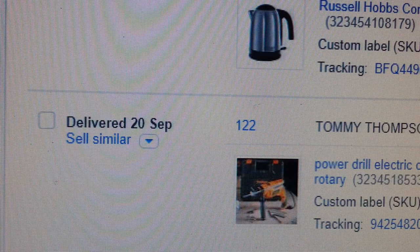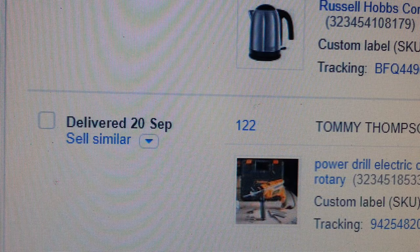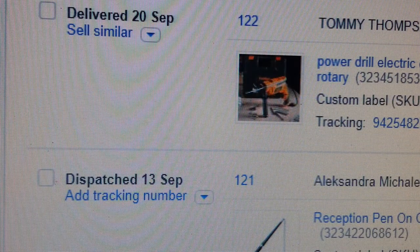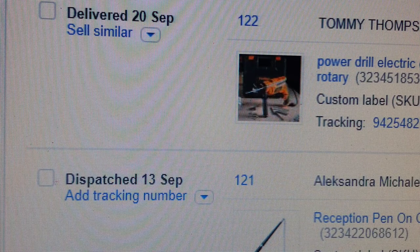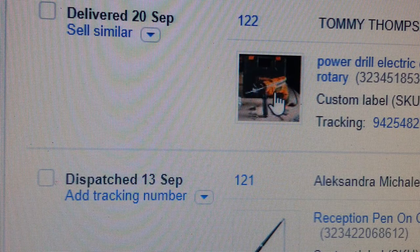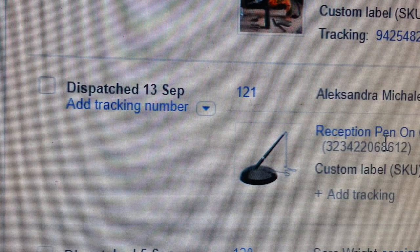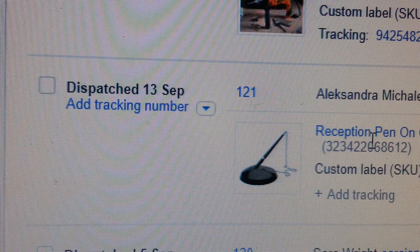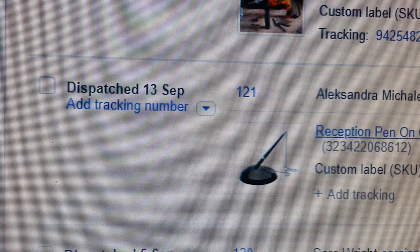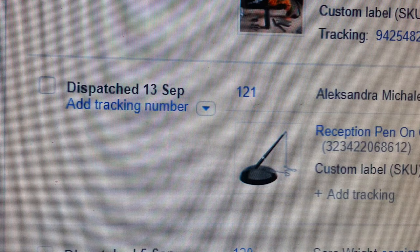The next one is a cordless kettle and that went for £29.99. Then there's a corded electric hammer drill — you may find that on Amazon but it's a different company — that one sold for £33.50. And then a reception pin, which you might find on Amazon selling at about £4.95, but I've sold it for £5.99.